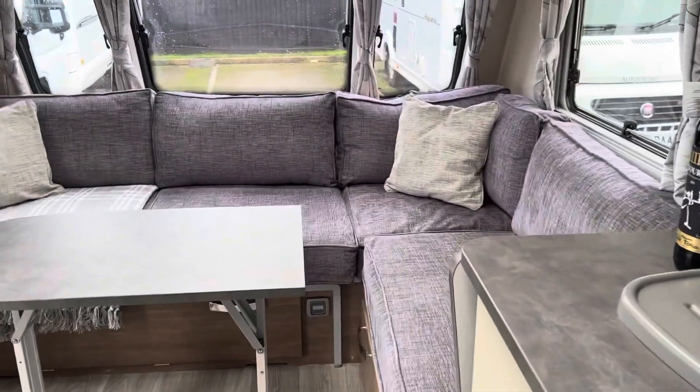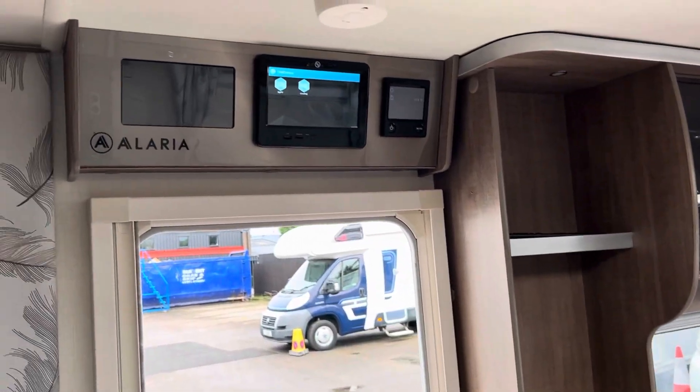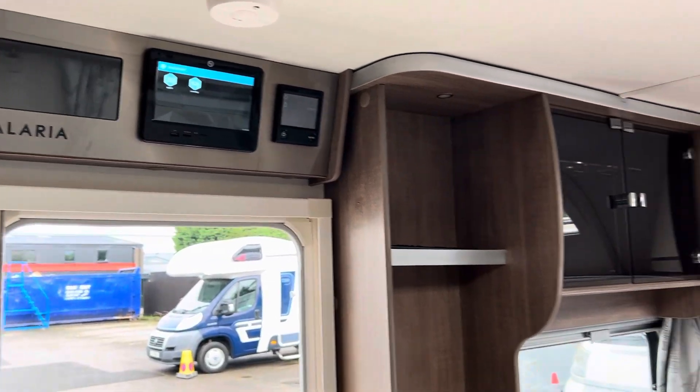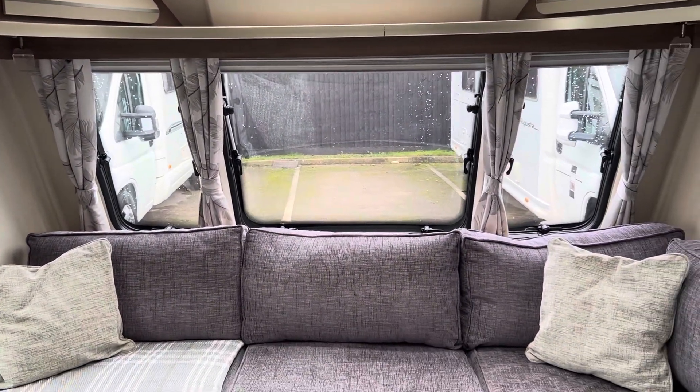So all in all a really really nice luxury caravan, and well worth a look. Thanks for watching.